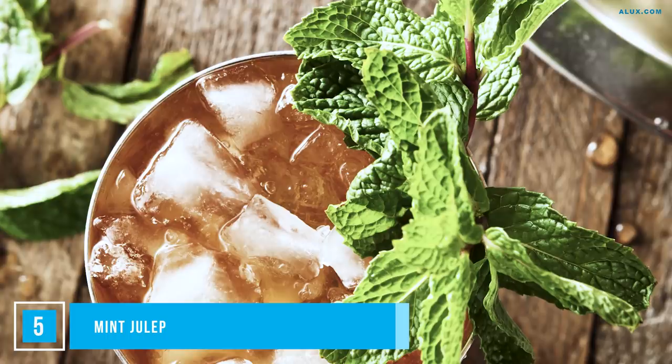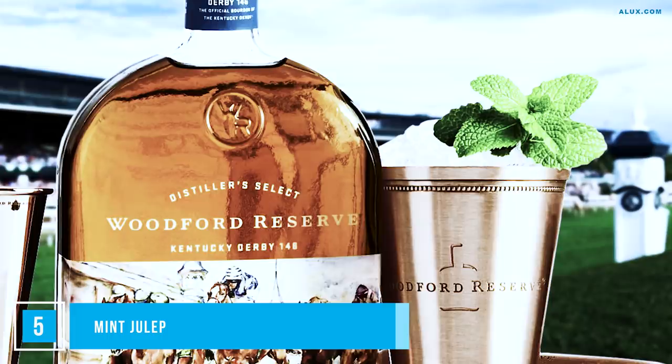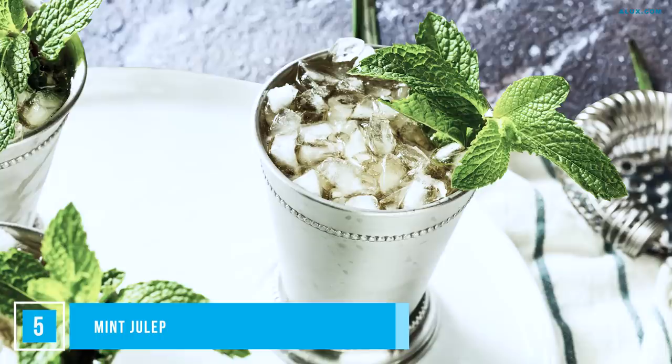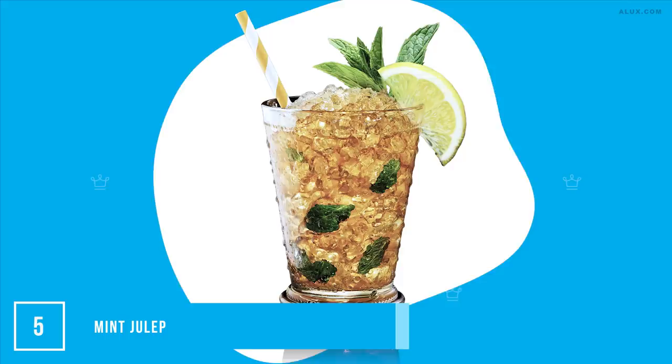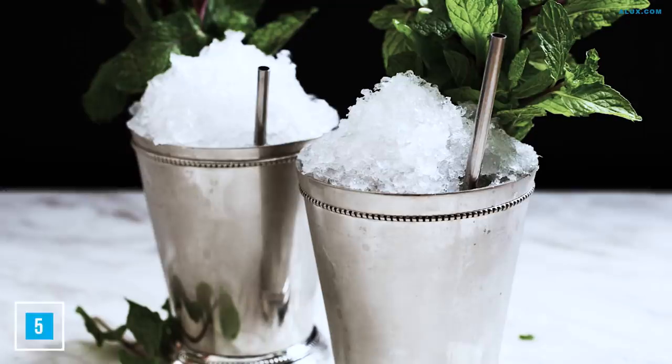The Mint Julep is the signature drink of the Kentucky Derby and the king of bourbon-based cocktails. They are so popular that on the first Saturday in May at the Churchill Downs Racetrack in Louisville, around 80,000 are served up. This is the first cocktail on the list that requires muddling — a cocktail mixing term meaning you use a pestle-like tool to incorporate fresh fruit or herbs into a drink. Add 5 mint leaves, 2 sugar cubes or simple syrup, and a heavy-handed pour of bourbon whiskey. Muddle it to release the mint aroma, then top with crushed ice and serve with a straw in a pewter or silver cup — or a highball if needed.